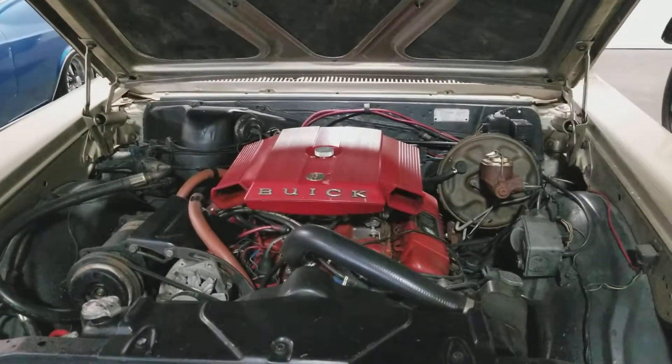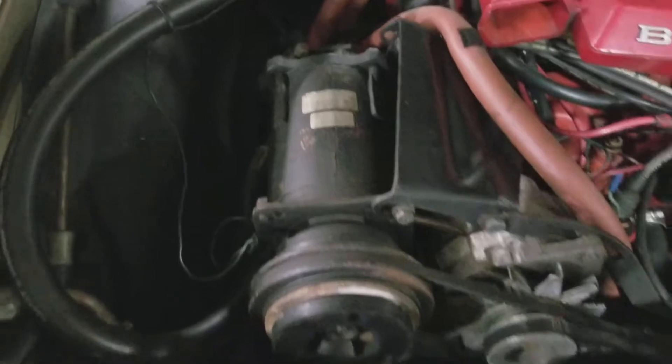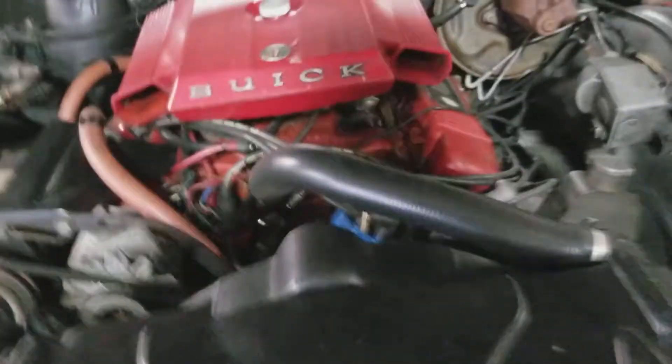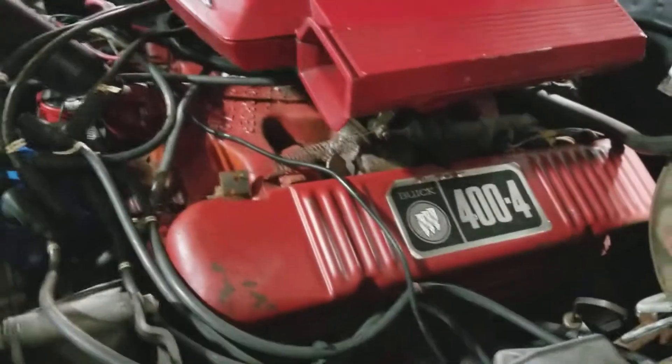There is the factory Buick air cleaner and nut on top. This was an AC car from the factory. Compressor still kicks on — needs charged or converted to 134A. 400 4-barrel, of course, GS400.